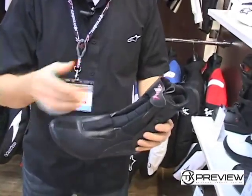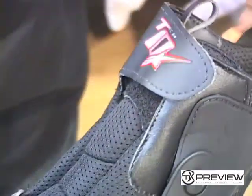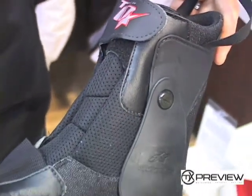It's a double torsion bar system here, padded tongue for comfort, and we've actually reshaped the toe box too so you've got some extra feel in the boot.